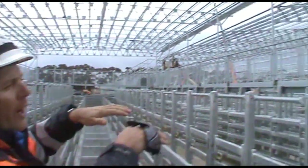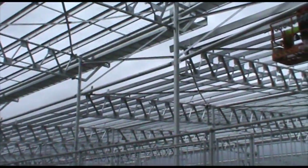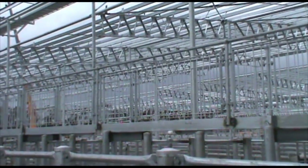Also, with the gaps that we've got and the way it's designed, it gets rid of that acoustic noise. So we don't have a lot of noise bouncing off the ground — the noise can actually escape out through the roof.